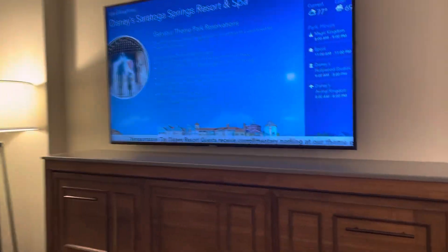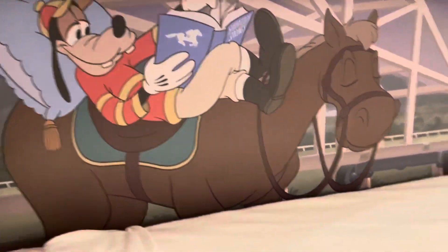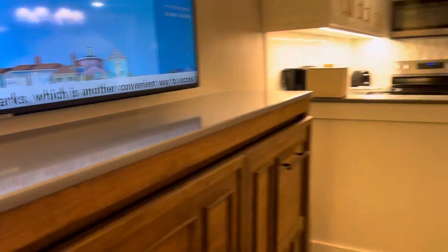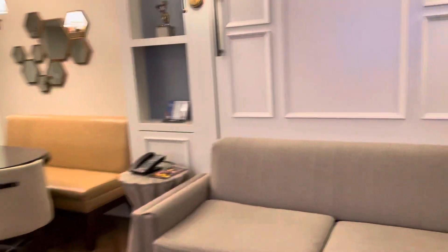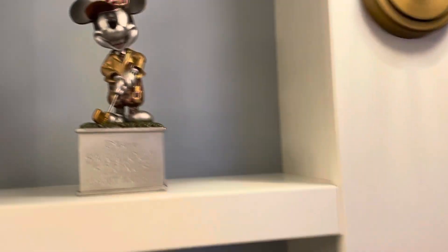We make our way over here to this beautiful TV, and then you see if you pull down, there is a Murphy bed here. So this is a great place for a child to sleep. I love Goofy there — so cute. And Saratoga Springs is obviously themed around horse racing, so you will see details. Also here is a great little trophy of Mickey. I love it.